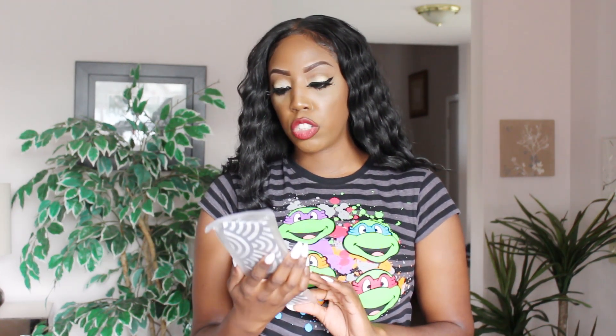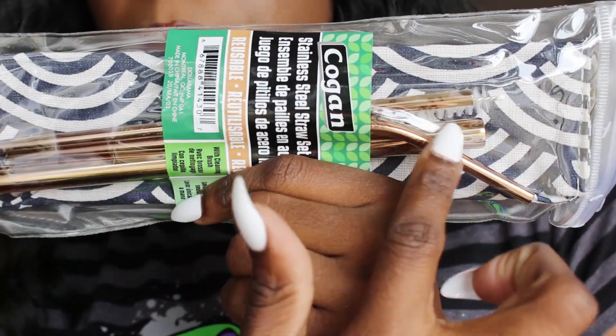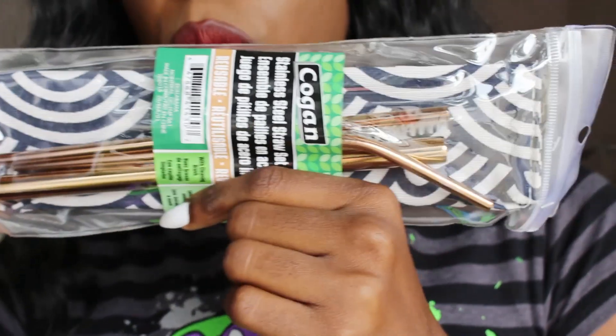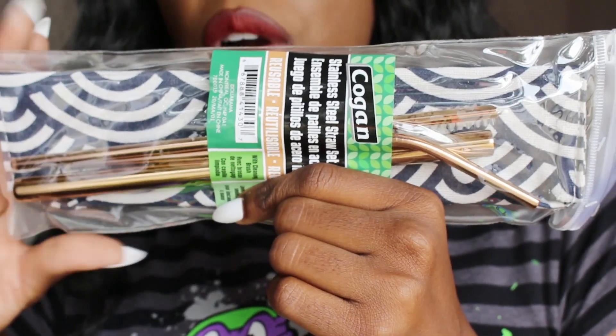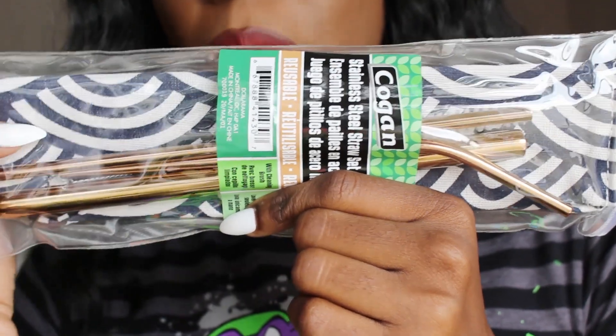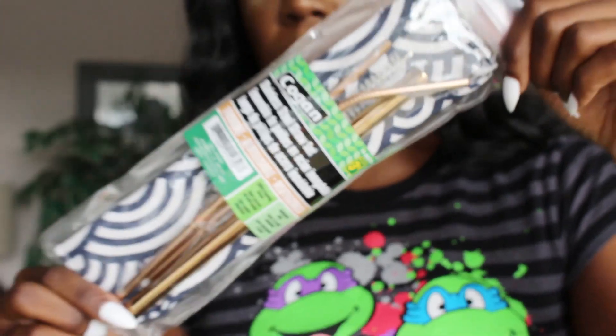Another cool item I found was $3.50, and it is this stainless steel straw set. It comes with three gold stainless steel straws, a cleaning brush, and this blue and white holder — which is what really sold me. I already have some stainless steel straws, but I don't have a holder, so now I can actually put it in my purse and travel with it.